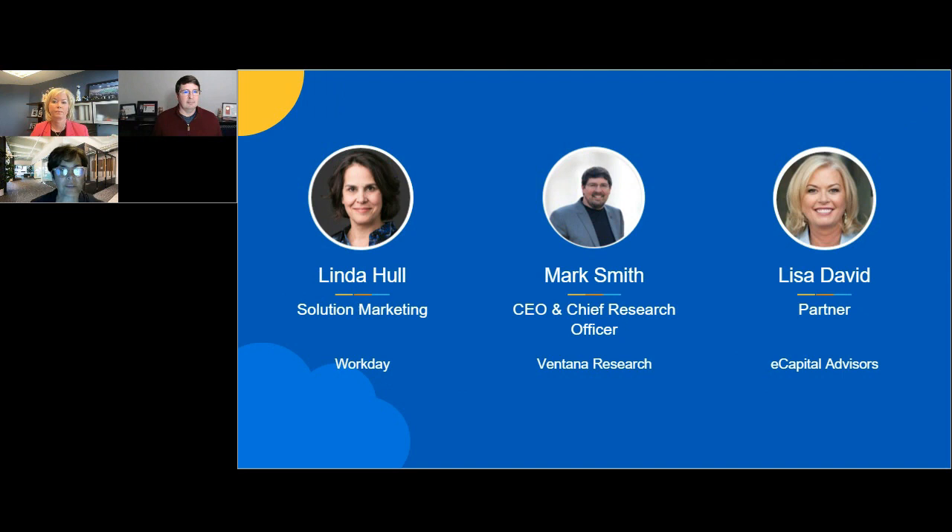I'm Linda Hull from the solution marketing team here at Workday, and I'm joined by Mark Smith, CEO and Chief Research Officer from Ventana Research, who spent many years researching and developing best practices for both business and IT. And we have Lisa David joining us. Lisa is a partner at eCapital Advisors, and she'll be sharing her insights and experiences working with customers who are early adopters of this modern data framework.